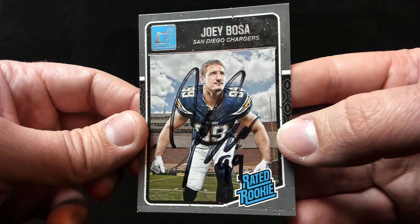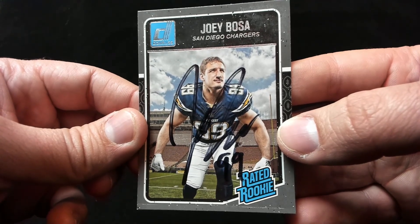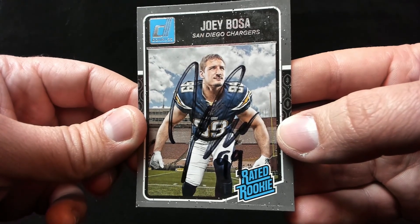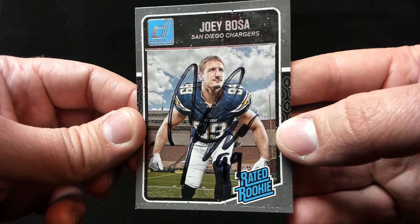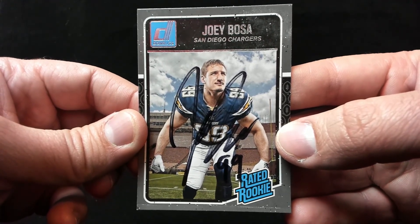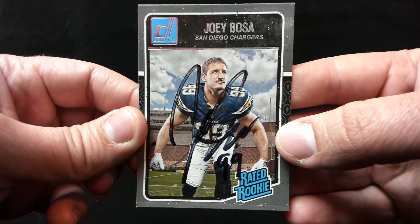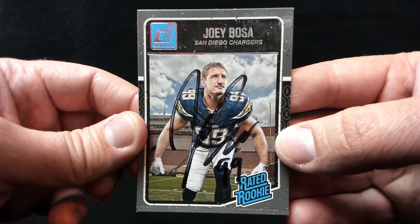Still, that's an amazing return. Bosa is obviously one of the top rookies from last year and has a chance to be a really good defender for a long time. But it would have been nice to get one of those Panini Select cards back — those were awesome looking and I waited a while to send to him trying to pick out great cards. But hey, you're getting an autograph through the mail, you can't complain too much. Really nice to get Bosa back.